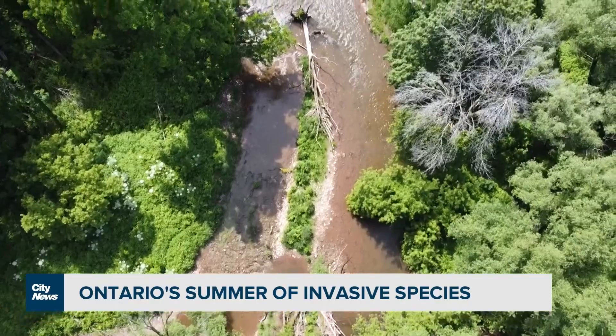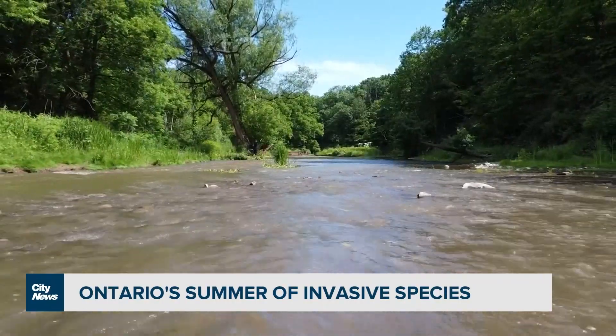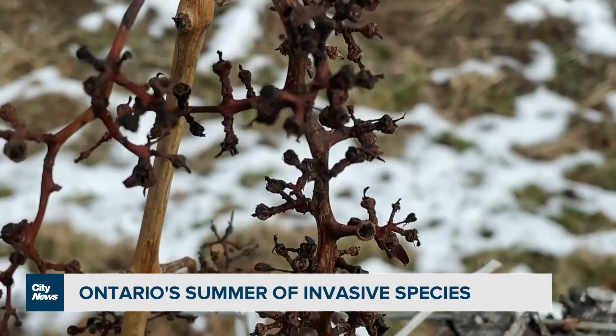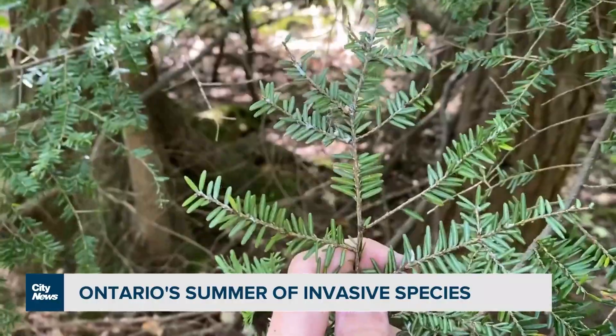Both on the ground and in Ontario waterways, it was the summer of the invasive species — or at least that's what the Invasive Species Centre is calling it. Over the past few months, we've been warned about the spotted lanternfly that has fruit and grape growers on edge. But that's one of three invasive species finding pathways into southern Ontario.